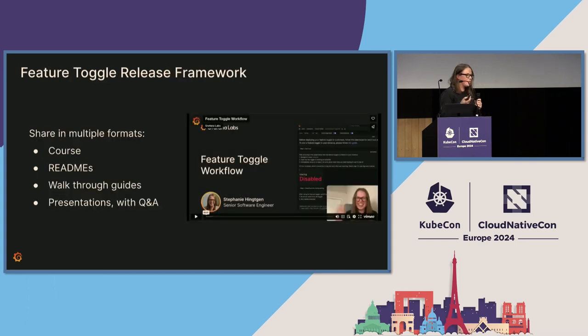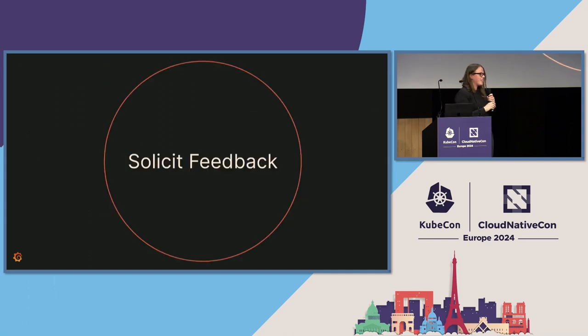Since this was an internal framework, we tried to supply as many possible ways of learning about it as possible — a course, a walkthrough with guides, presentations with Q&A. And although this is at the end, it should be done throughout: solicit feedback and ask developers what they're uncomfortable with. If they haven't had experience deploying to cloud before, what makes them nervous? How can you help them feel their feature is ready for cloud? One mistake we made early on is we assumed this would mainly be used by back-end engineers, so we talked mainly to back-end engineers. But it ended up having a lot of use cases in the front end, so we needed to go back and rework things. Try to talk to as many people as you can in as many roles as you can.